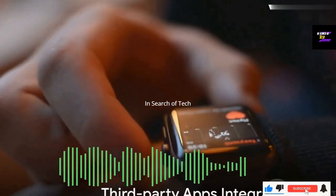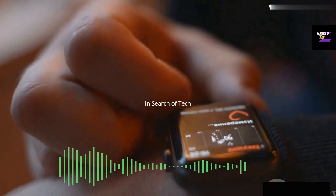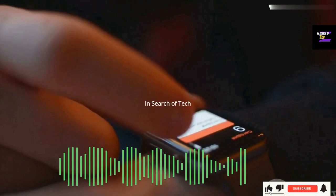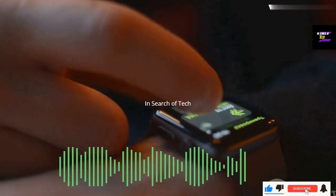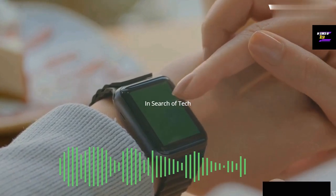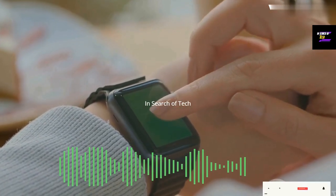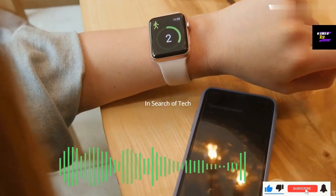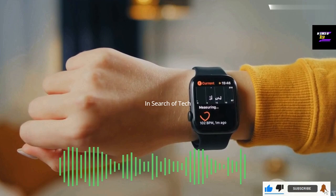Last but not least, let's look at the integration of third-party apps. The Apple Watch is more than just a timepiece — it's a versatile health companion, thanks to its ability to integrate with a wide variety of third-party apps designed to assist with diabetes management. These apps expand the functionality of your Apple Watch, providing additional tools that make managing diabetes easier and more convenient. Imagine being able to track your blood glucose levels, plan your meals, calculate your insulin dosage, and monitor your overall health all from your wrist. Whether you're looking for an app that sends reminders to check your blood sugar or one that helps you log your food intake, there's likely an app in the Apple Watch ecosystem that fits the bill.